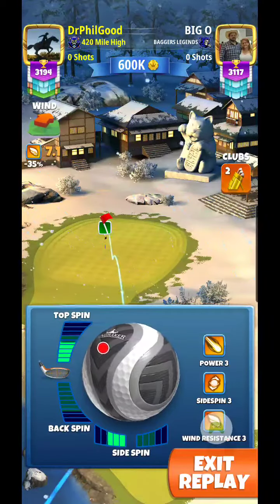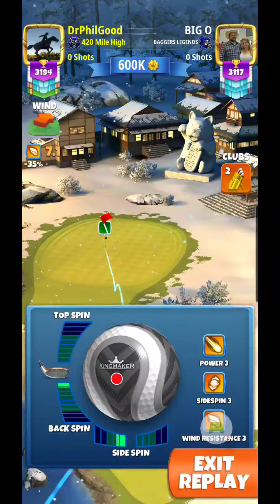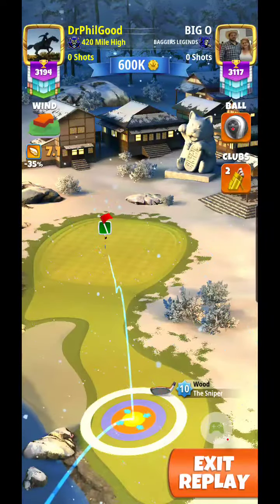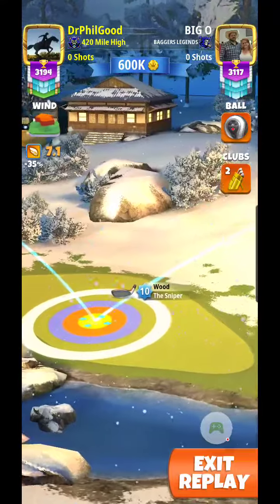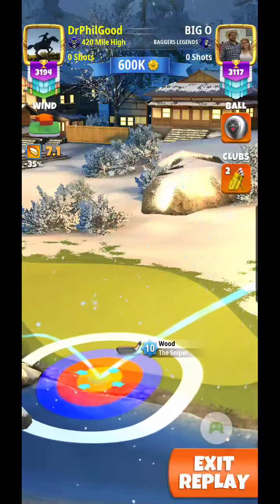I'm going to keep my distance there on the first bounce and go at this from the back of the fairway. Two bars backspin, just under two bars left sidespin, and I'm going to draw back 7.